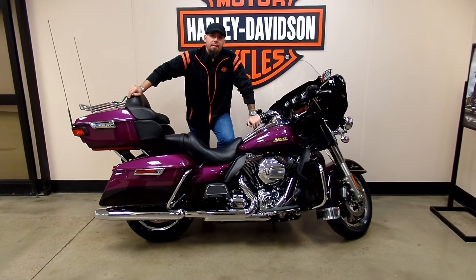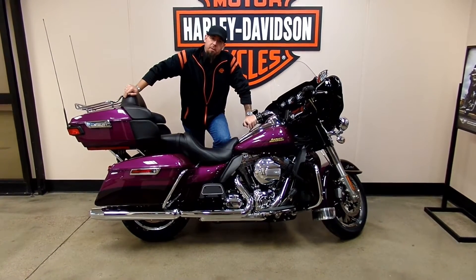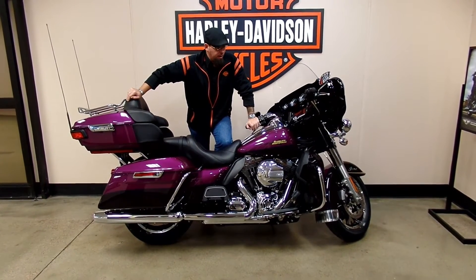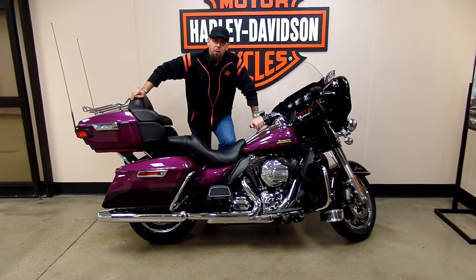Hey guys, it's Merritt here at J&L Harley-Davidson. I've got another bike video here for you. This just happens to be the 2016 Limited in our other custom color this year — this is Purple Fire and Blackberry Smoke.